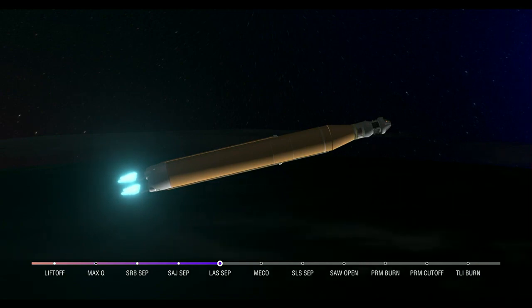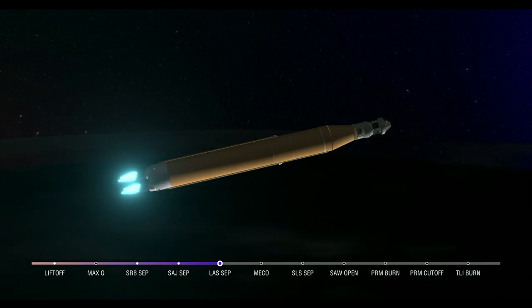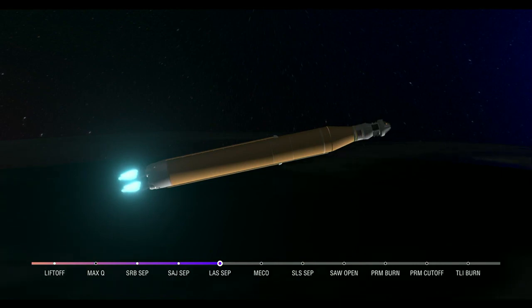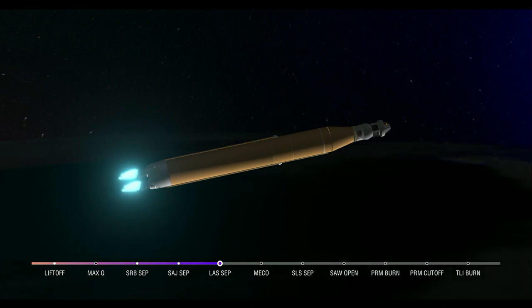As we prepare for main engine cutoff, the four RS-25 engines are beginning to throttle down. 30 seconds now until core stage main engine cutoff — all four engines continue to throttle down. Now 7 minutes and 45 seconds into the flight, traveling over 16,000 miles per hour.